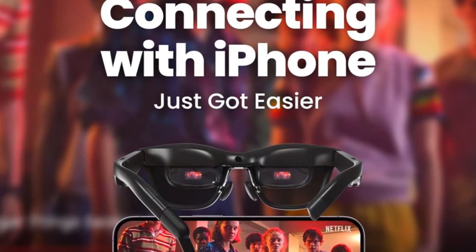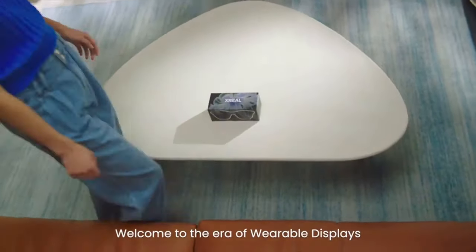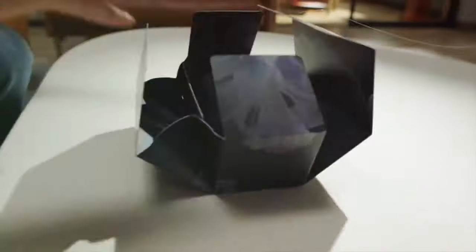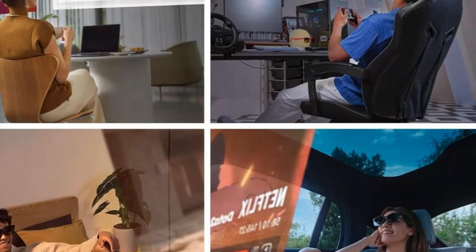At a feather-light 75 grams, comfort is a given. With TUV Rhineland certified eye comfort and a cinematic sound system, your senses are in for a treat. Compatible with multiple devices and with a special offer on the Air 2 Pro and Kaleido kit, there's no better time to step into the future with X-Real Air 2 Pro AR Glasses. Make the change today.